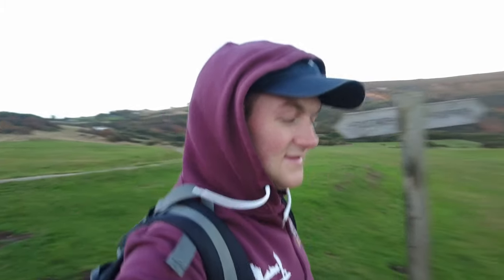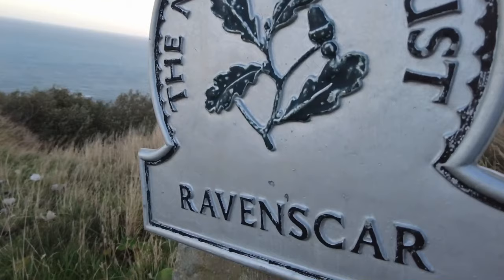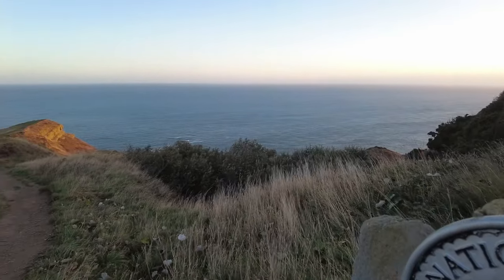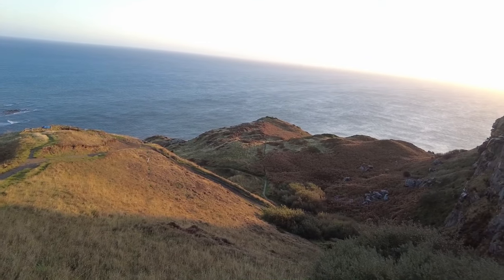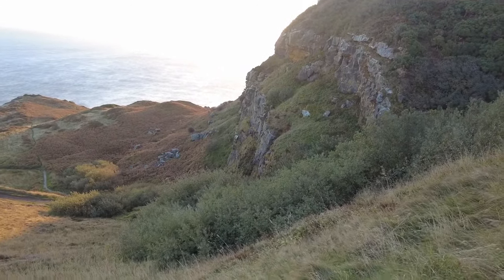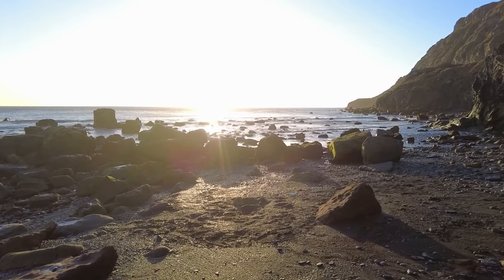Good morning everybody, it's a really early start at Ravenscar. We're just going to make our way down the cliff now, down the very steep path. We're going to see if there's any seals knocking about and hopefully there's some really nice fossils down there. Look at all the seals knocking about over there in the water.